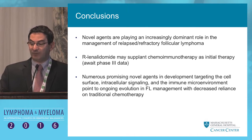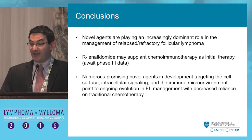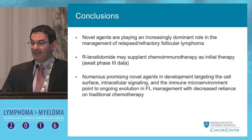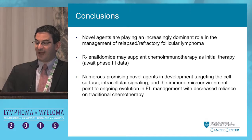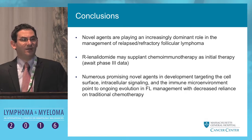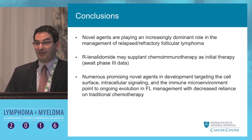In conclusion: novel agents are playing an increasingly dominant role in the management of relapsed/refractory patients with follicular lymphoma. Lenalidomide may supplant chemoimmunotherapy as frontline therapy, but not yet — we await that frontline phase III data. Numerous promising novel agents targeting either the cell surface, intracellular signaling and apoptosis, or the immune microenvironment are rapidly evolving and showing encouraging activity, promising to continue to move the field forward in the coming years. Thank you very much for your attention.